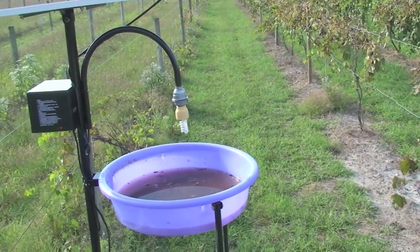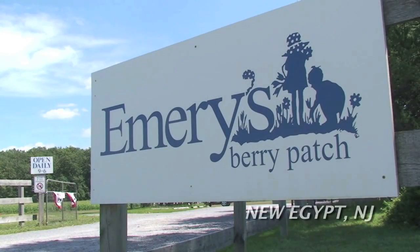Listen to a farmer's own experience using this remarkable new product in his fields at Emory's Berry Patch Farm in New Jersey. At this time of the year, I would have just an enormous amount of caterpillar damage in my fields. And anecdotally speaking, this year I've got a 90% reduction — that's enormous.